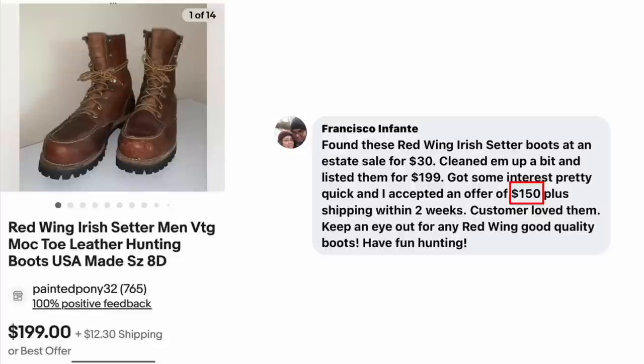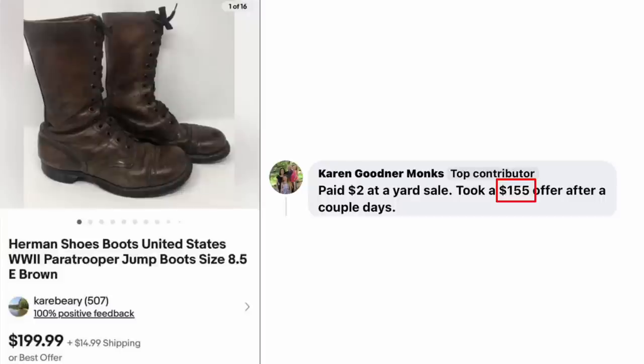Francisco Infante found Red Wing Irish Setter boots at an estate sale for $30. Cleaned them up and listed for $199 — got interest pretty quickly and accepted an offer of $150 plus shipping within two weeks. Red Wing Irish Setter men's leather hunting boots, size 8D — $30 sold for $150. Karen Monks paid $2 at a yard sale and took a $155 offer after a couple of days. Herman Shoes U.S. World War II paratrooper jump boots, size 8.5 — $2 sold for $155.